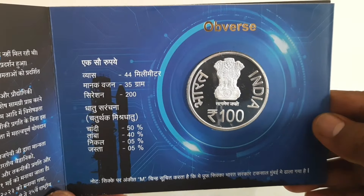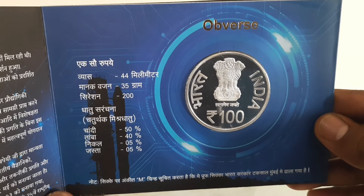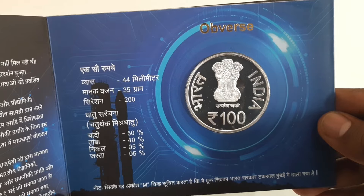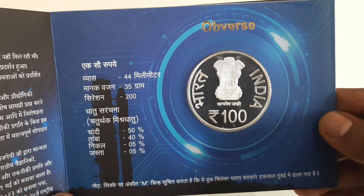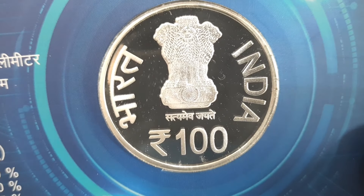The metal composition of the coin is quaternary alloy: 50% silver, 40% copper, 5% nickel, and 5% zinc. The weight of the coin is 35 grams and 44 millimeters in diameter with 200 serrations at the edge.